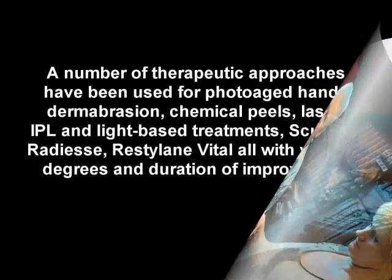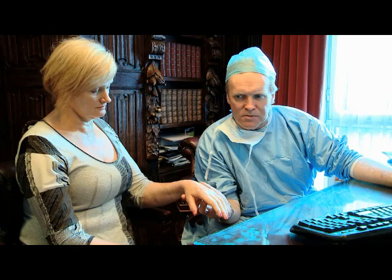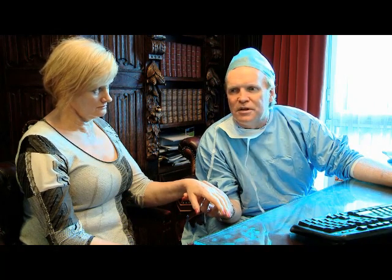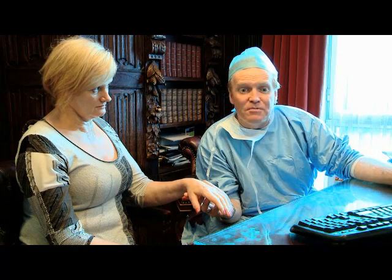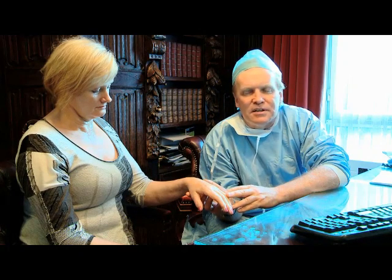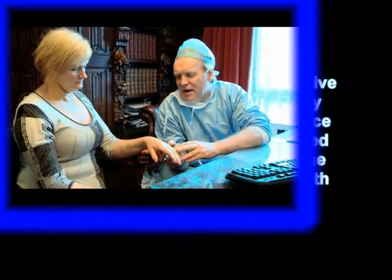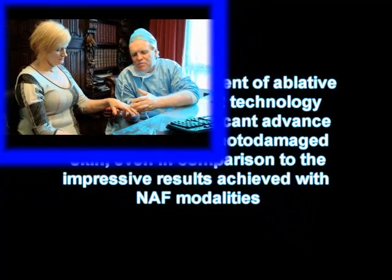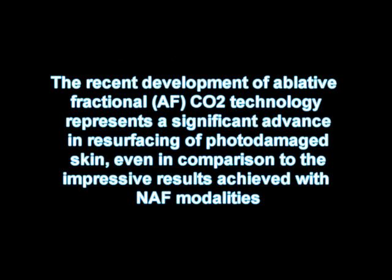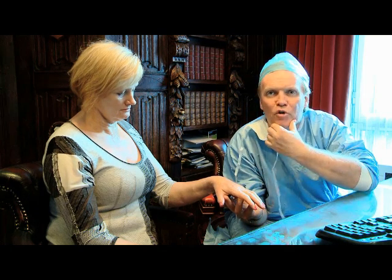We've had a number of therapeutic approaches over the years. We grew up with chemical peels, and from that we used different lasers, maybe even some additives such as Sculptra or Radiesse, and dermal rolling. More recently, as we've become more practiced with fractional resurfacing, I've found that fractional resurfacing is a wonderful technique for this, because first of all, it doesn't take very long to do.